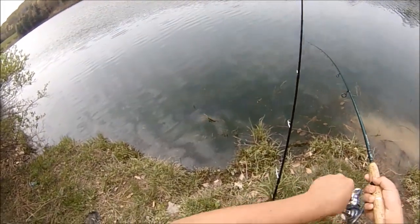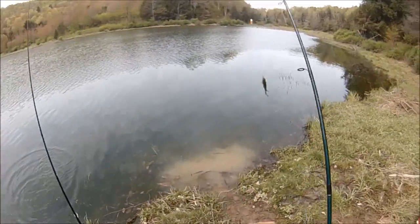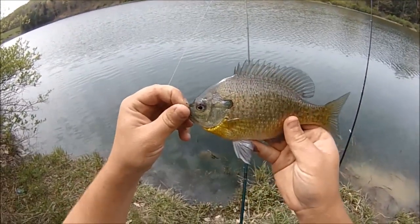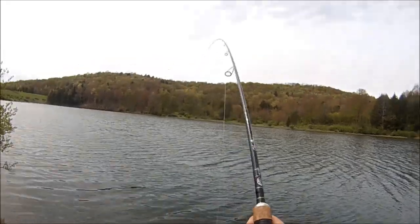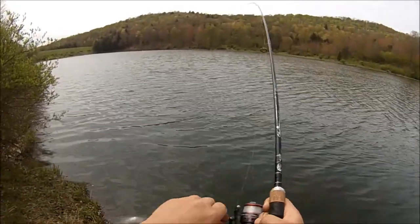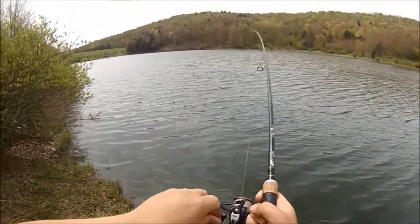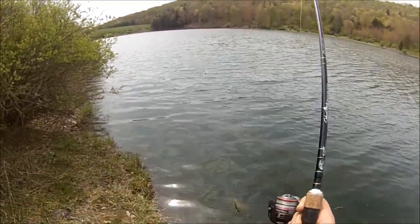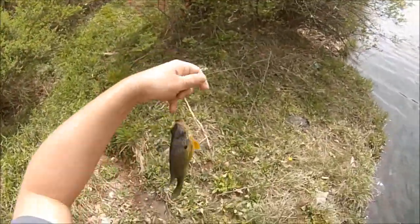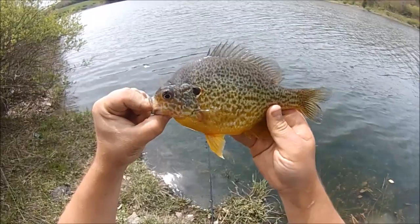Another little guy on the float setup — this one's a keeper. First cast — actually second cast — with the three-way slip sinker rig, and my back reel broke on my reel, I gotta hold on to it. Oh yeah, look at that one — that's a nice pumpkin seed right there, holy cow. That's the best fish yet this trip. It's a lipper. That's a beautiful pumpkin seed right there.